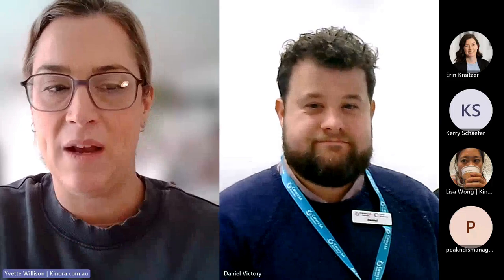If you're a Kenora member you may already know me as Kenora Coach Yvette. Erin from the Kenora team is here manning the chat. We are joined today by Dan Victory, who is the team leader for carer support planning at Carers SA. Dan is going to talk to us about how the process plays out when a carer reaches out for support. There is a chat button at the top of your screens — please click on that to introduce yourself and ask questions.